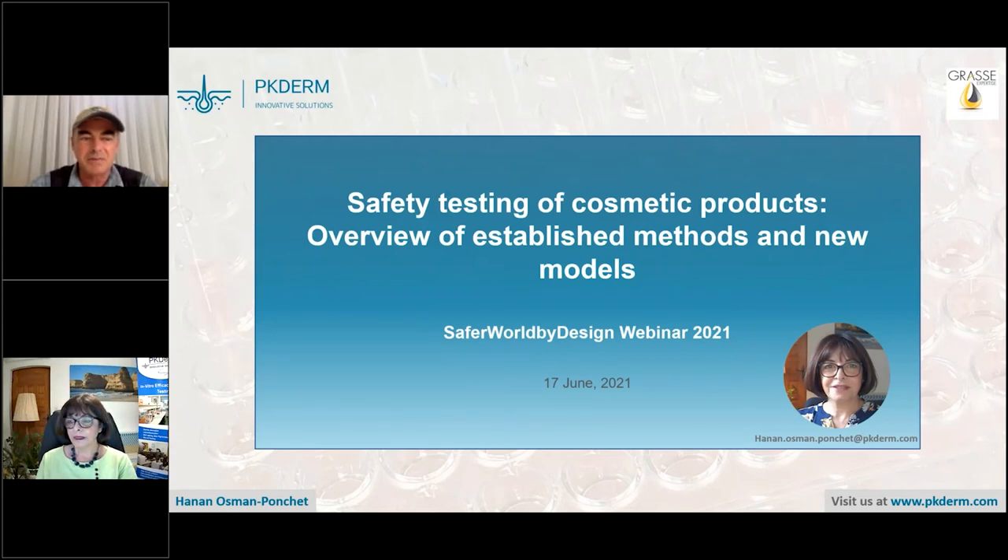Welcome to today's Safe World by Design webinar. Today we're going to discuss an important topic in the area of use of new approach methods with regards to the safety testing of cosmetic products. We're very happy to have Hanan Osman Ponche from PK Derm to take us through the presentation. We will have a question and discussion session at the end of the talk, so please enter your questions in the question box. Hanan, please go ahead.